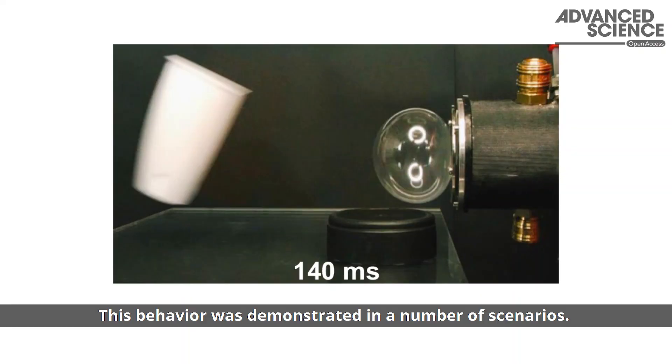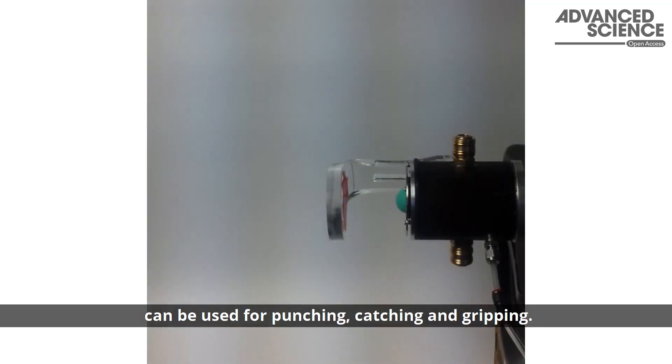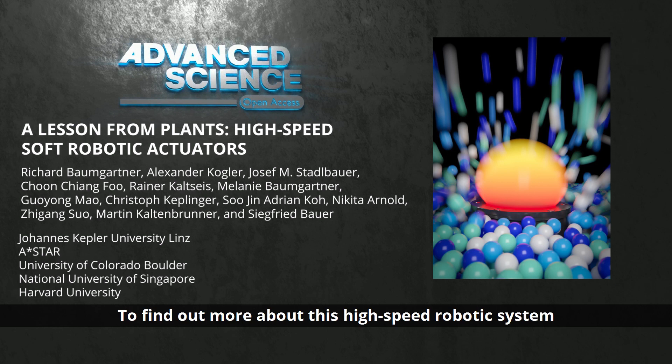This behavior was demonstrated in a number of scenarios. These examples show that the system can be used for punching, catching, and gripping. To find out more about this high-speed robotic system, please visit the Advanced Science homepage.